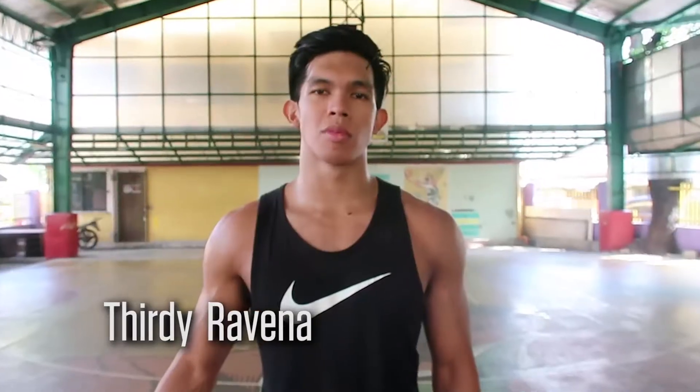Hey guys, I'm 3D Ravenna from the Atene of Blue Eagles and today we're gonna get a closer look at Nike Hypercourt here in Kansas City.